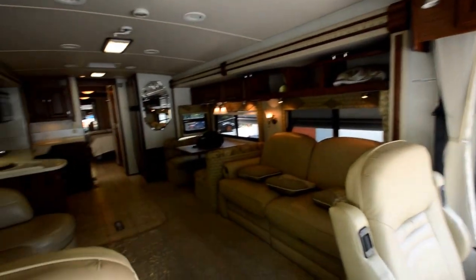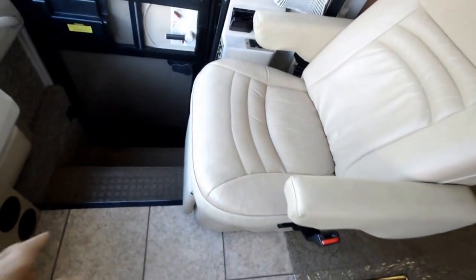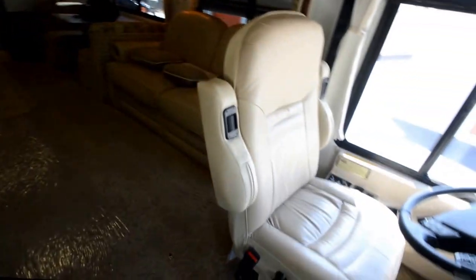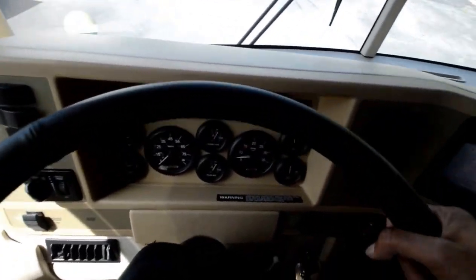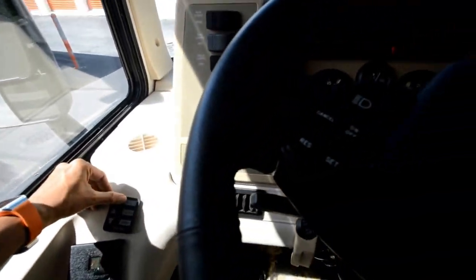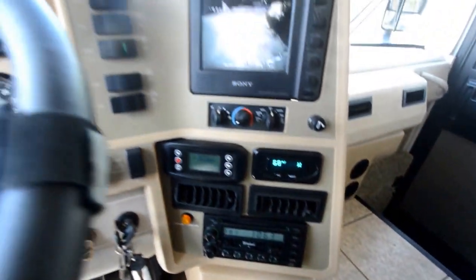Beautiful motorhome. No smoke odor, no pet odor. We've got a recliner on the passenger side. Driver side is a power seat with armrest and air horn. About 53,940 miles — just a little under 54,000. Got a TripTech color backup monitor that also gives you all kinds of readings on the engine, maintenance, and all that. CD player, cassette player.